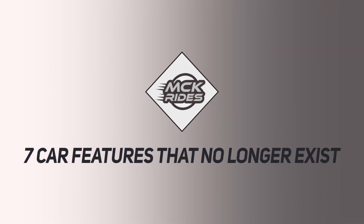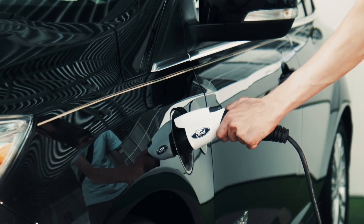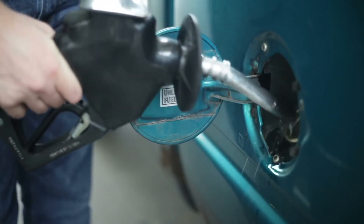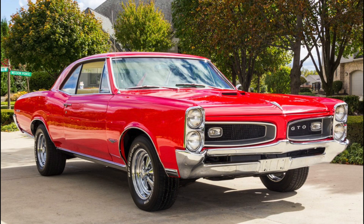7 Car Features That We No Longer See. As technology progresses, new features arrive and old ones leave, often faster than we can keep track of. Before we know it, the thing we use on a daily basis is gone. Here are 7 automatic features that got thrown in the scrap yard.